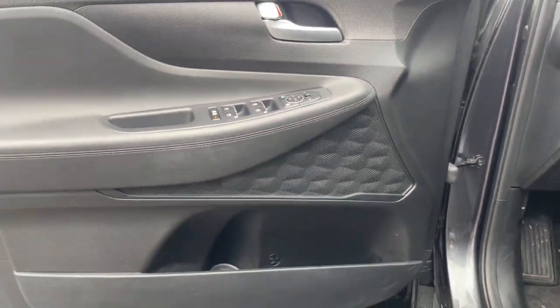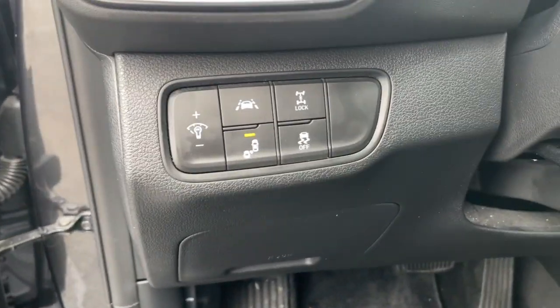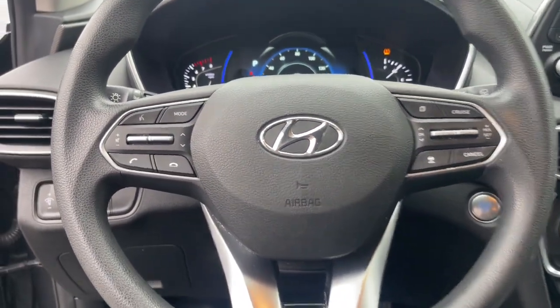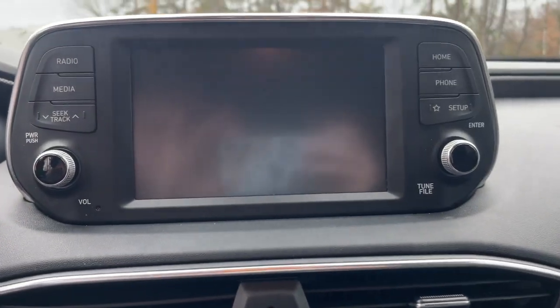This mid-sized crossover SUV offers a spacious, family-friendly cabin, available all-wheel drive, the latest safety and infotainment tech including standard driver assistance features, and stylish modern looks. The following are some of this vehicle's highlighted options: Apple CarPlay and/or Android Auto.